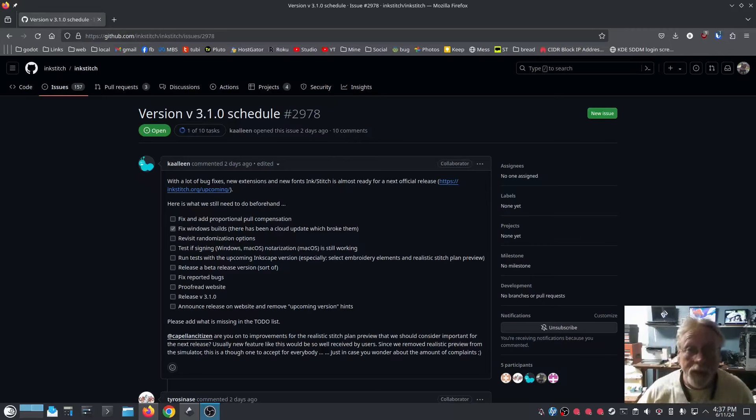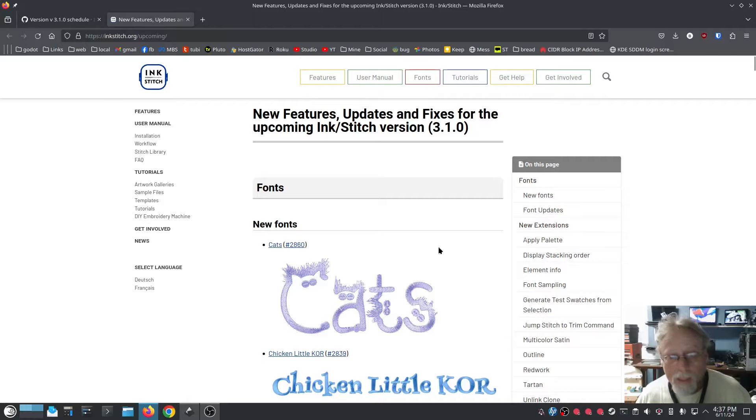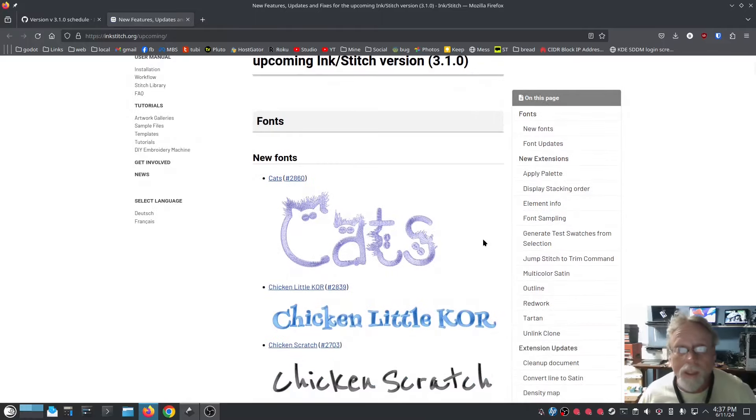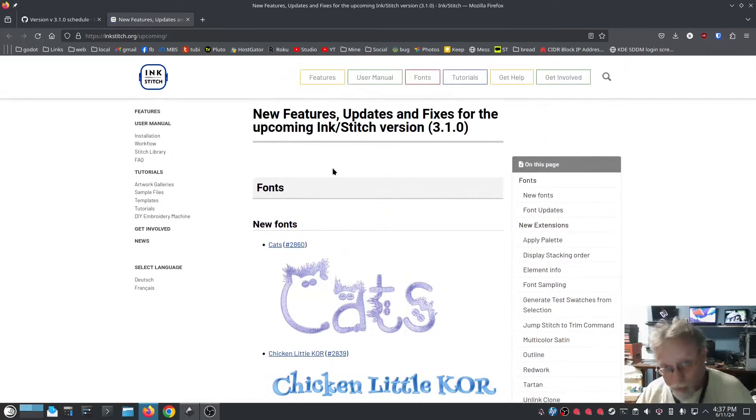The next version will be 3.1.0 and the roadmap has been released. There are a lot of bug fixes, new extensions, and new fonts — mostly ready for the next official release. There's a link for the upcoming version we'll take a quick look at, and here are some of the new fonts that are coming. I will post both of these links in the description below.